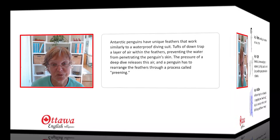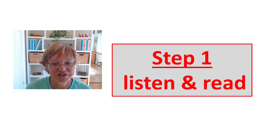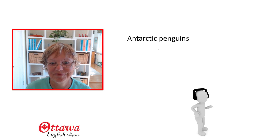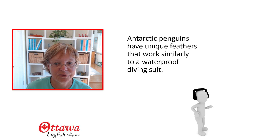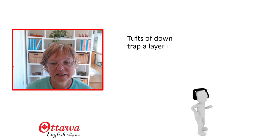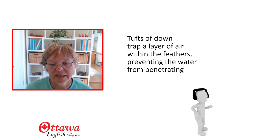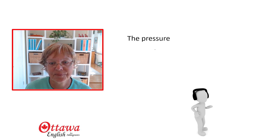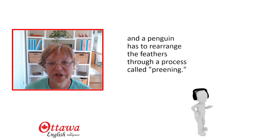This is what we're going to say — stop the video for a moment and familiarise yourself with the content. Are you ready? You're just going to listen to me and follow the words. Antarctic penguins have unique feathers that work similarly to a waterproof diving suit. Tufts of down trap a layer of air within the feathers, preventing the water from penetrating the penguin's skin. The pressure of a deep dive releases this air, and a penguin has to rearrange the feathers through a process called preening. How did you do?